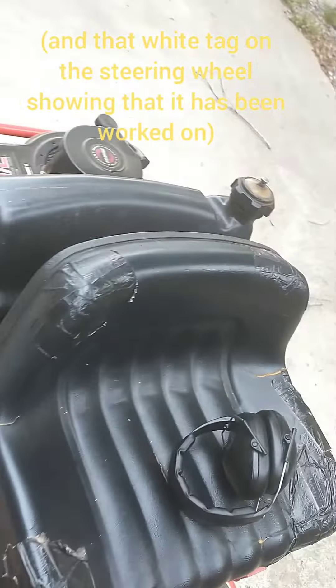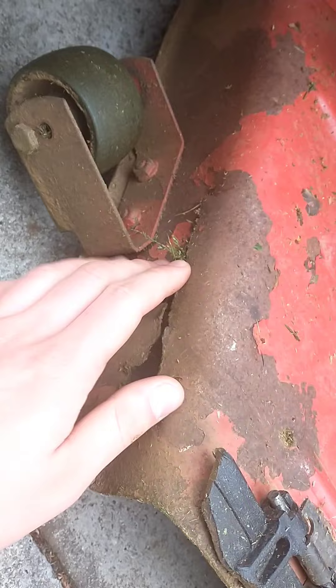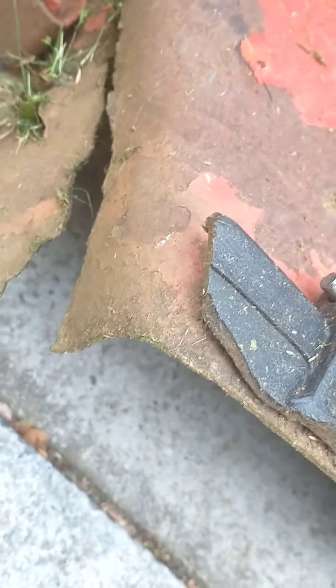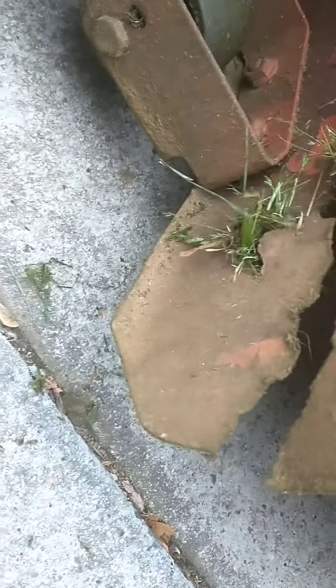But look down here at the deck — look at that crack. Occasionally, actually more often than occasionally, this will get bent and the blade will start hitting it, and then you have to bend it back out.